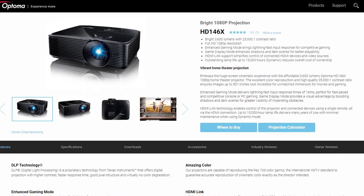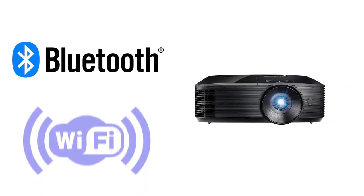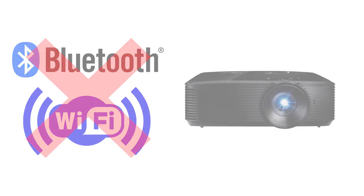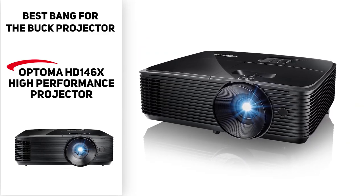The unit boasts a bulb rated to last 15,000 hours — that's 7,500 two-hour movies, enough for a movie per day for 20 years. You won't have to worry about a dramatic scene being ruined by fan noise because Optoma has figured out a way to mitigate that. While it doesn't offer Bluetooth or Wi-Fi connectivity, it goes toe-to-toe in every other capacity with projectors that cost maybe three or four times as much. So if you want the best bang for your buck, that's where the Optoma HD 146X comes into play.